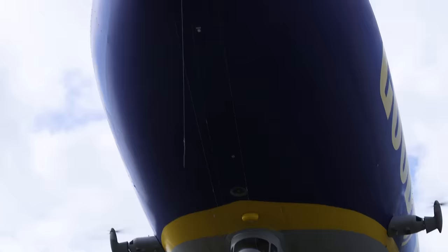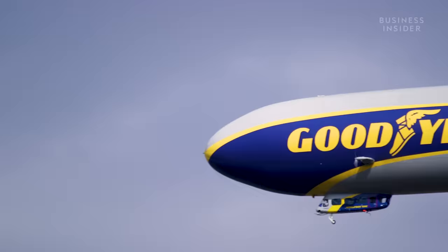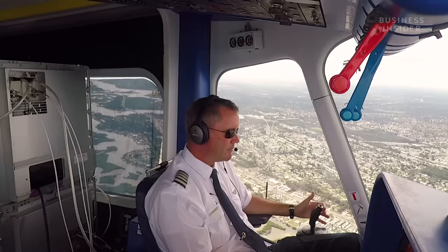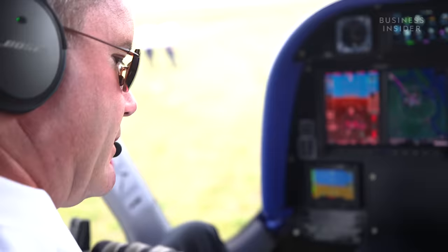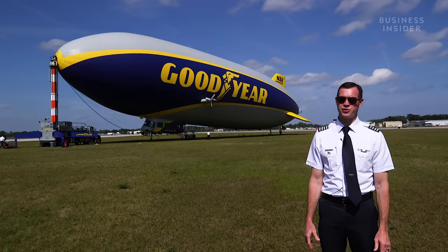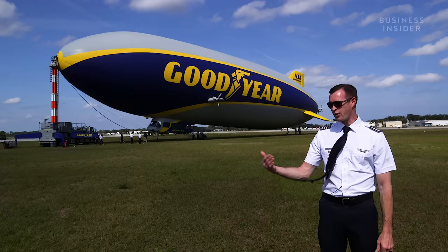An especially welcome addition to the updated blimp: a lavatory, which the previous models did not have. Even though it's no longer technically a blimp, the company isn't going to call it the Goodyear semi-rigid airship — it will remain known as the Goodyear blimp. I'm Jeff Capek, chief pilot at the Goodyear Pompano Beach airship base. We hire pilots that are already fixed-wing or helicopter pilots and train them in-house to fly airships. It can take anywhere from six months to over a year. My story is a bit unique — I started as a contractor for Goodyear cutting grass at the hangar. I have a picture of me at seven years old looking at the blimp, and to come back and get the opportunity to fly them later in life was really cool.